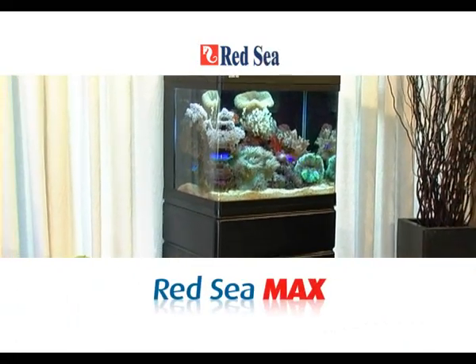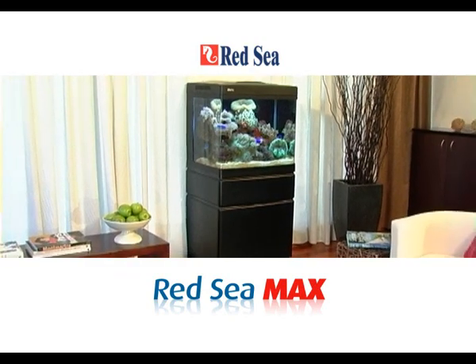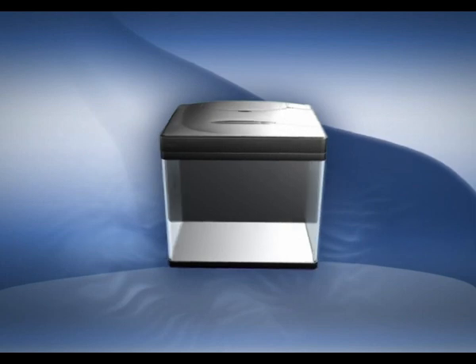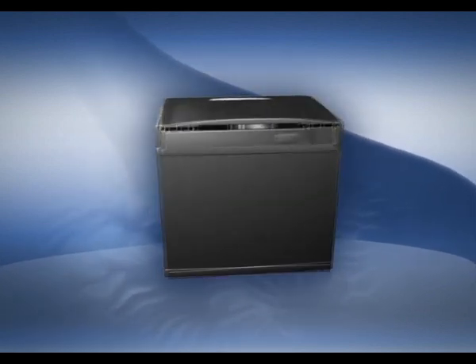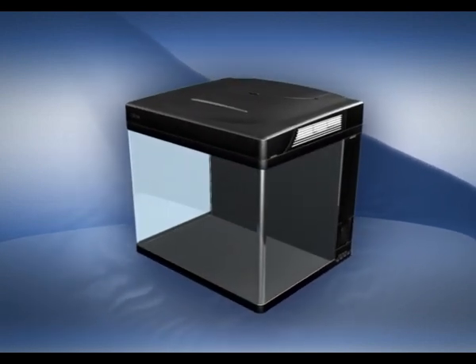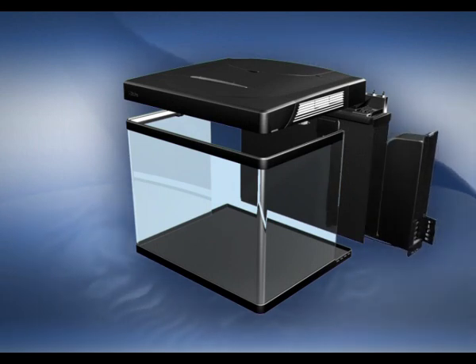Red Sea is proud to present the MAX, the first ever fully featured plug-and-play reef aquarium. The Red Sea MAX is a 130-liter rounded corner glass aquarium designed with ease of use and long-term sustainability as its central objectives, coming complete with reef lighting, advanced filtration including a high-capacity protein skimmer, and a unique power control center.